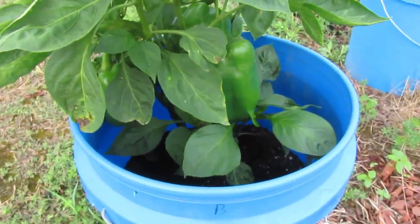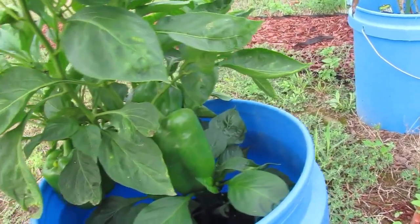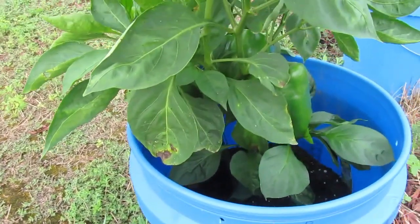The Bellyacre Yellow Bales are getting big. They're not yellow yet but they're getting big — looks like four of them here.